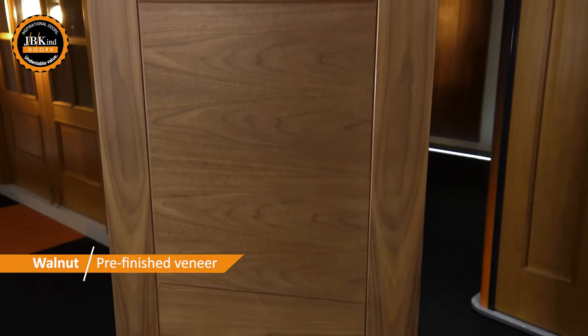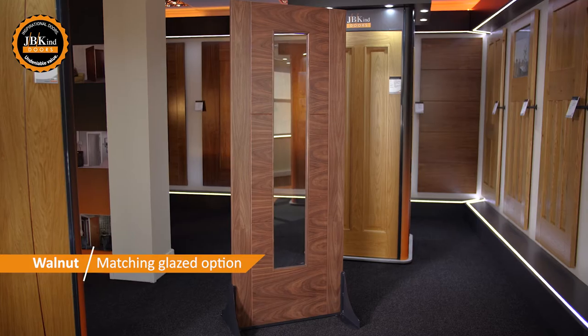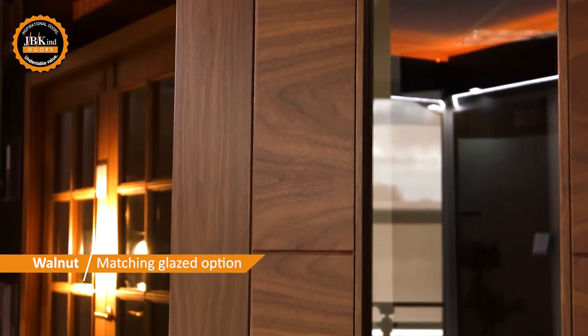The walnut Mistral gives that extra touch of luxury due to the warmth and depth of the timber veneer. A clear-glazed option is also available if required.